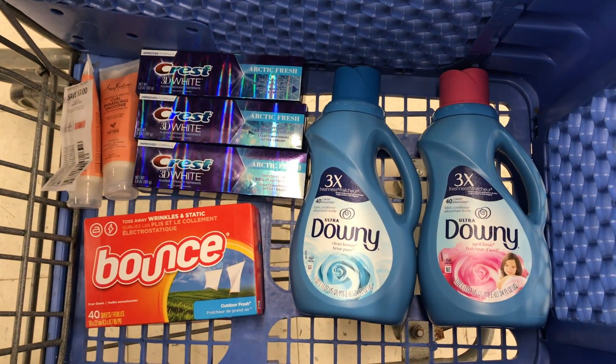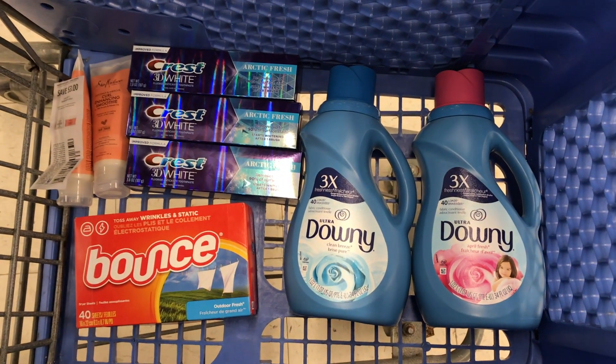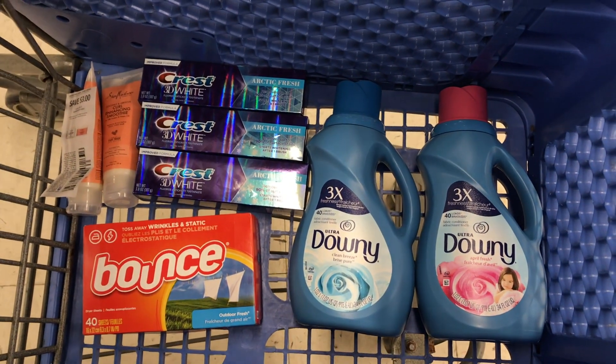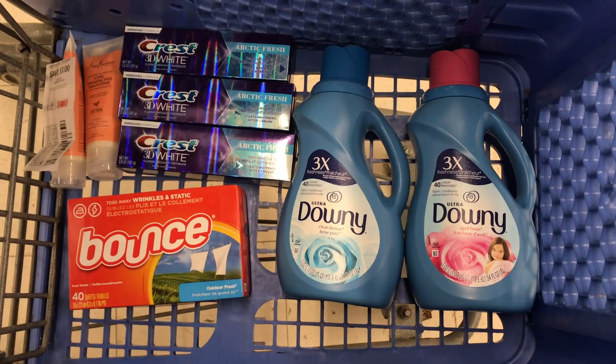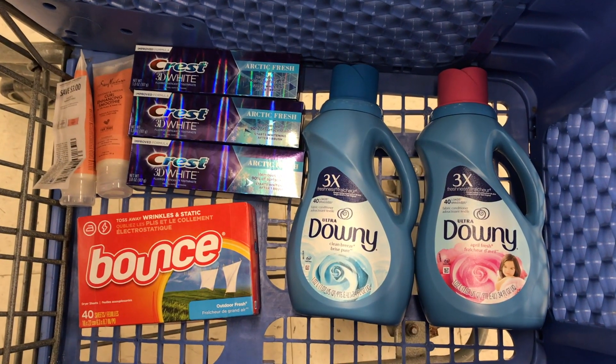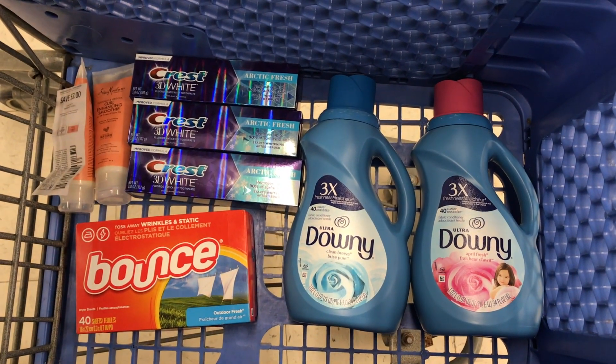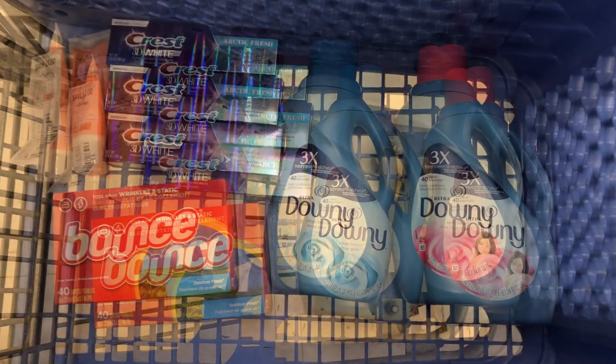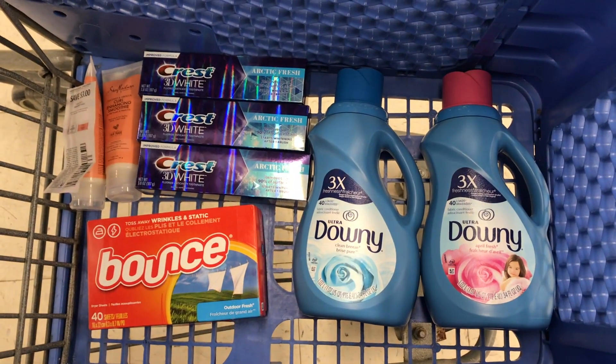Okay guys, so this was everything I picked up in my first transaction. Remember I am using a spend booster digital coupon for spend $25, get $5 back in Walgreens cash. I will go over the receipt and all the totals once I get back home. But I also wanted to share with you guys another transaction that I did.